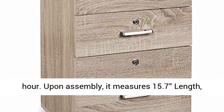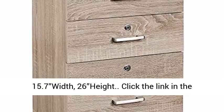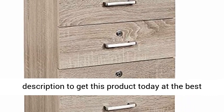Easy to assemble within one hour. Upon assembly, it measures 15.7 length, 15.7 width, 26 height. Click the link in the description to get this product today at the best price.